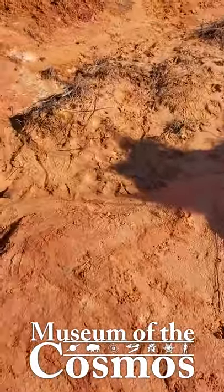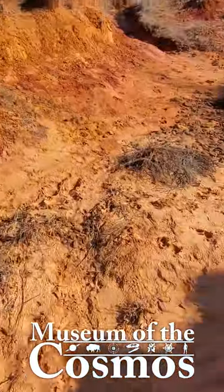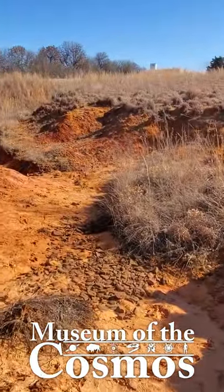These predatory beetles are found mostly in the United States, east of the Rocky Mountains, usually running around in sandy areas with poor vegetation cover.